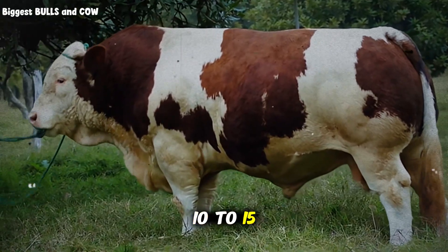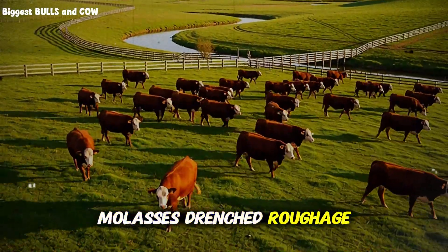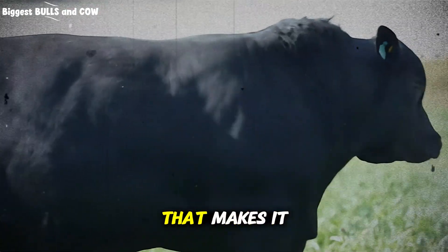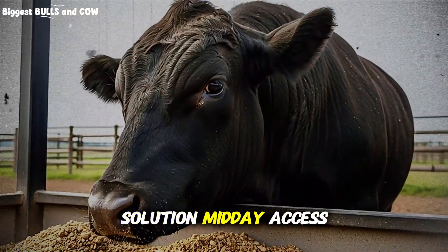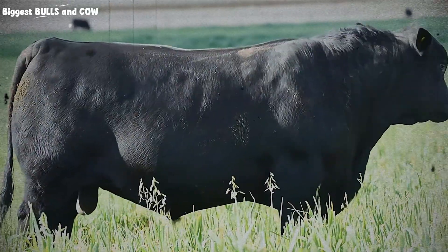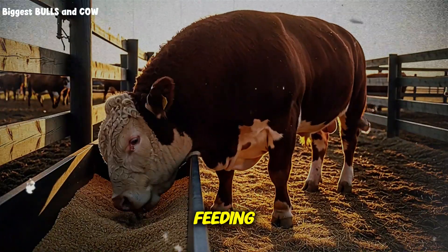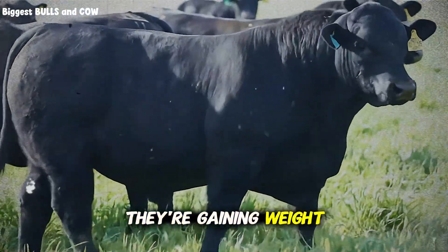I feed about 10 to 15 pounds of wet brewer's grains per head per day, and the cattle devour it. The combination of molasses-drenched roughage, urea-supplemented minerals, and wet byproduct grains creates a balanced, cost-effective, scientifically sound ration. Here's the rotation: morning — free choice access to roughage treated with molasses solution; midday — access to urea-salt mineral mix; evening — 10 to 15 pounds of wet byproduct grains. This keeps the rumen environment stable, provides consistent energy and nitrogen throughout the day, and prevents the peaks and crashes you get with grain-heavy feeding. The cattle maintain steady rumination, they're calm, healthy, and gaining weight predictably.